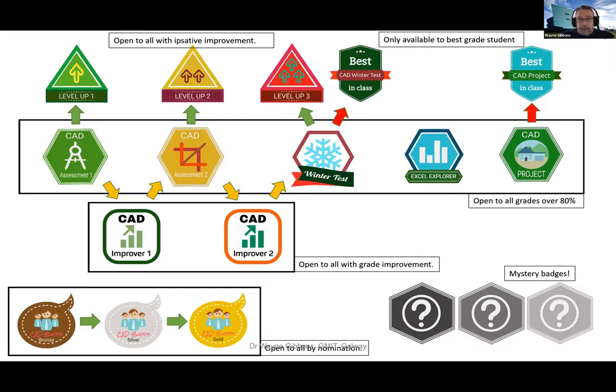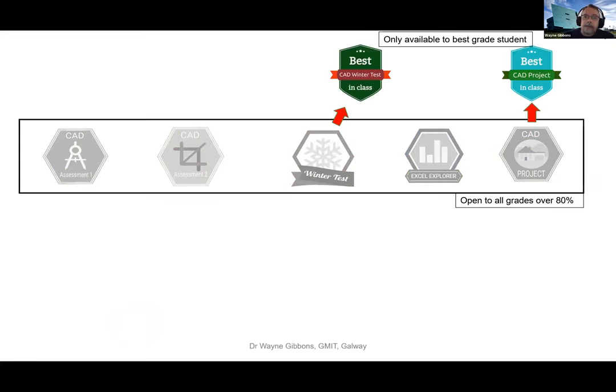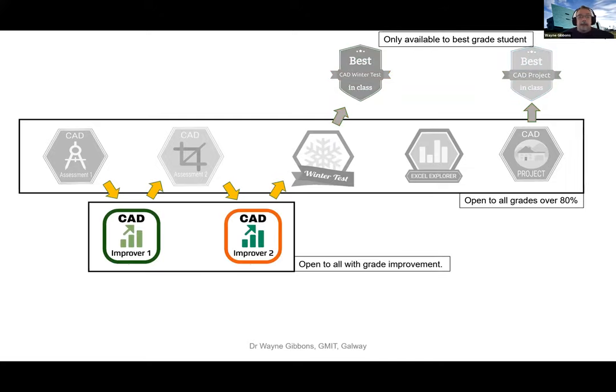Across the middle of the badge map we had the high achiever badges - I designed the graphics myself, so don't go too hard on me. Anything hexagonal is a high achiever badge, open to any student who got more than 80% in a given assessment. There are two milestone assessments on the module - one at the winter test and one at the end of year. I created a 'Best in Class' badge for each, so only one person in the class could get that one, to create a little competition. Then between consecutive assessments, we had the improver badges for anybody who got an improvement in grade between two consecutive tests.